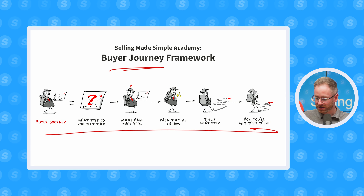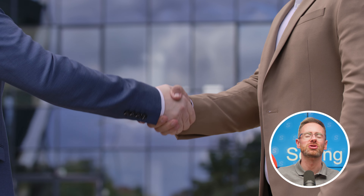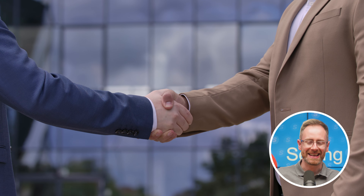They focus on what's known as the buyer's journey, which you can see here on the screen. Doing so makes nurturing deals and getting them closed so much easier. And you can do the same too, by moving from a sales process to helping the buyer make a purchasing decision.